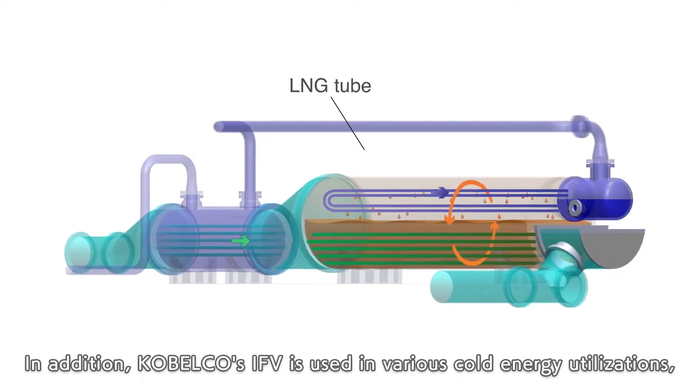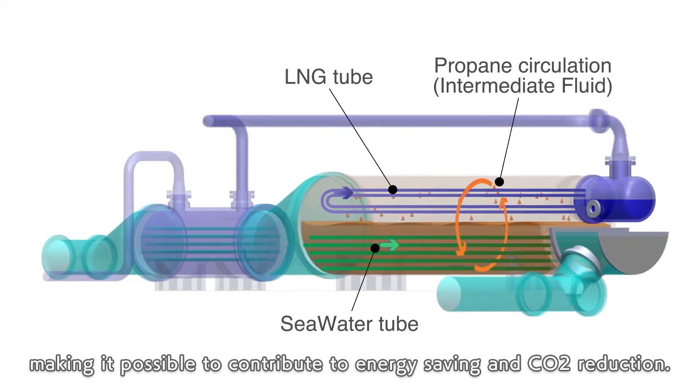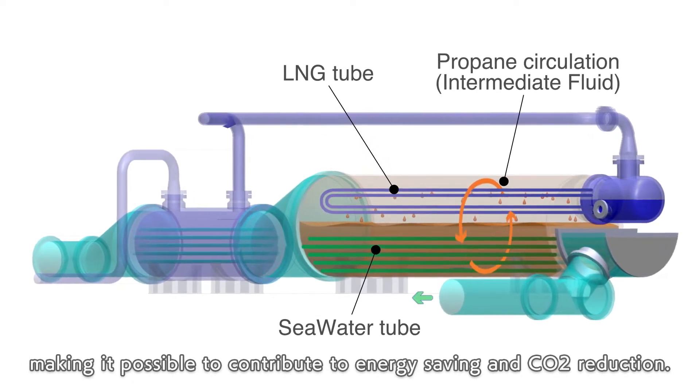In addition, Cobelco's IFV is used in various cold energy utilizations, making it possible to contribute to energy saving and CO2 reduction.